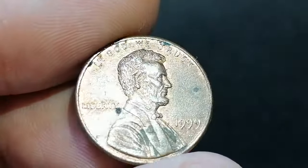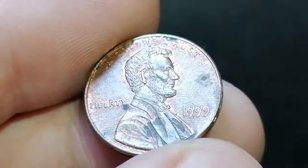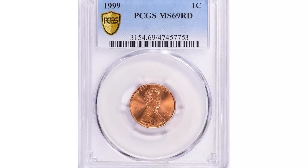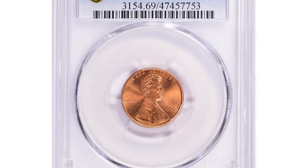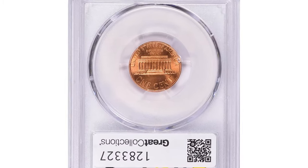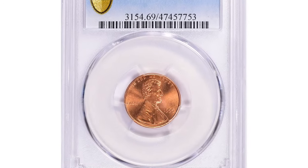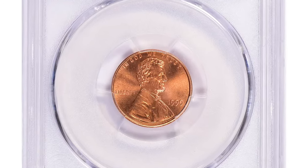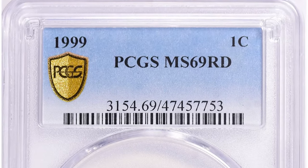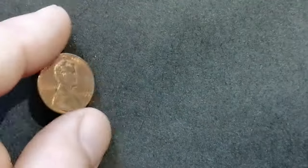Certified examples in top grades might achieve a premium, especially if they are free from spots or imperfections. The most sought-after grade is MS69, with only one specimen graded that high by PCGS. This exceptional coin sold for an impressive sixteen thousand three hundred and thirteen dollars and fifty cents in 2023 at Great Collections auction. So keep an eye out for high-grade beauties.